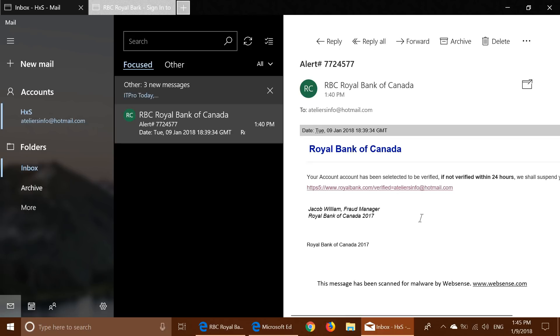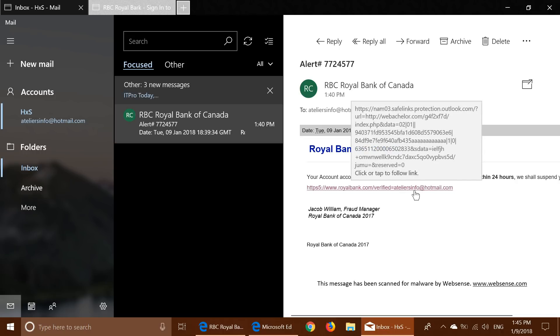Look very closely when I put my mouse pointer over the link — you'll see it gives you the real place where it's sending you. Look at where it's sending me: HTTPS followed by a very weird, bizarre address that doesn't even have Royal Bank in it or anything. So immediately it tells you this thing is fake, because it's sending you to that fake link.